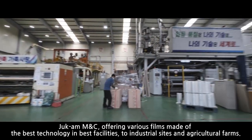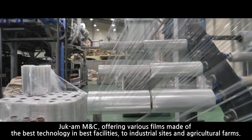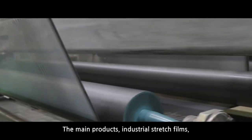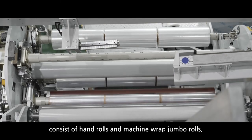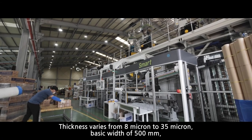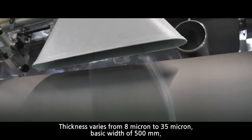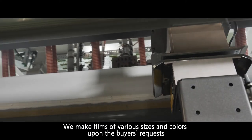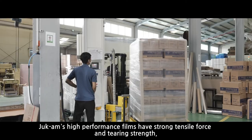Chugam M&C, offering various films made with the best technology in the best facilities to industrial sites and agricultural farms. The main products, industrial stretch films, are based on a structure of 5 and 7 layers, consisting of hand rolls and machine-wrapped jumbo rolls. Thickness varies from 8 micron to 35 micron, with a basic width of 500 millimeters. We make films of various sizes and colors upon the buyer's requests. Chugam's high performance films have strong tensile force and tearing strength.